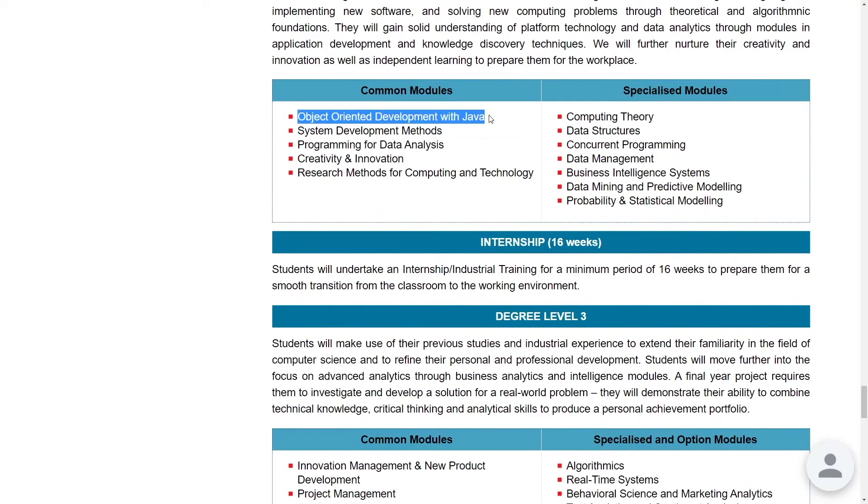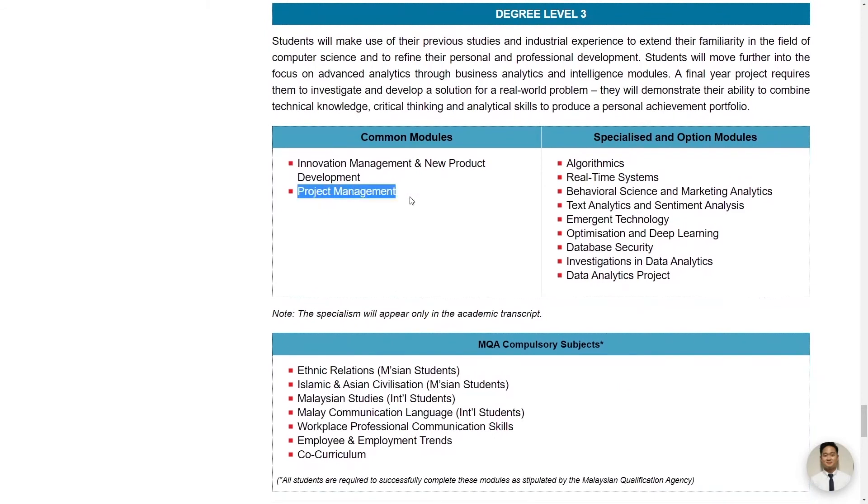In level two, they include Java — which we hardly use in data science — but it gives you a good understanding of object-oriented programming. Most of the specialized modules are practical and related to data science, such as data structures, data management, data mining and predictive modeling, and probability and statistical modeling. In level three, there are useful subjects like project management, algorithms, behavioral science and marketing analytics, and text analytics and sentiment analysis, which likely covers NLP as well. Overall, this program covers most of the bases in data science, but doesn't cover much on the mathematics and statistics side, and has fewer specialized subjects like machine learning, computer vision, and cloud computing.